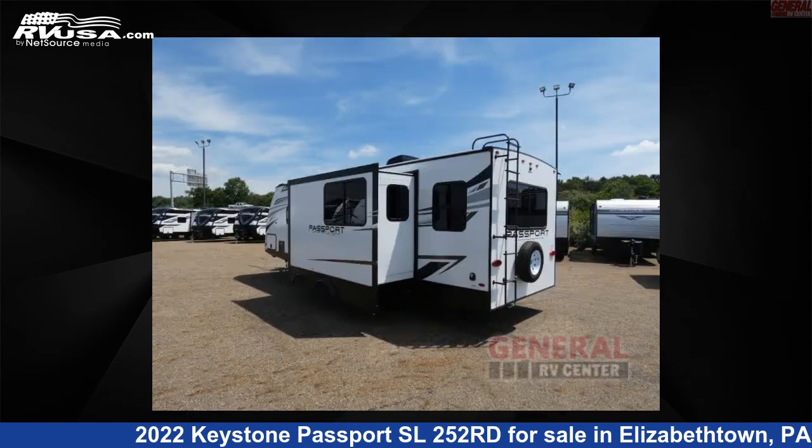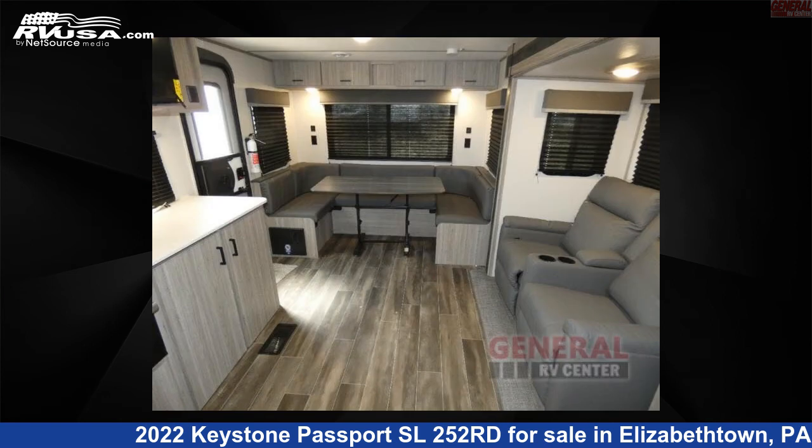This new Keystone is 29 feet 0 inches in length and features one slide-out, sleeps four, and 43 gallons fresh water capacity.